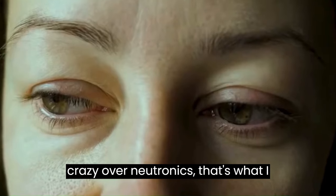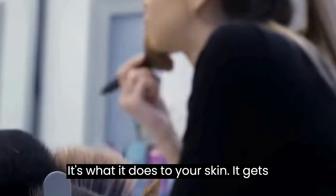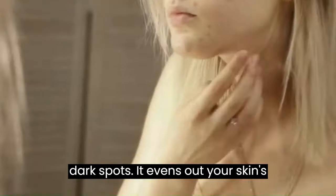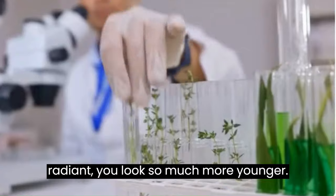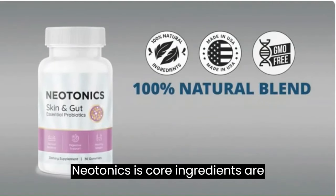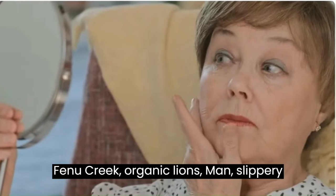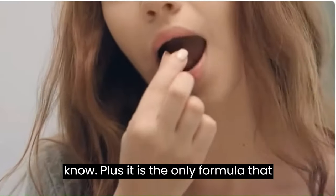When people go crazy over Neotonics, it's because of the way it works and what it does to your skin. It gets rid of fine lines, dark spots, and evens out your skin tone so you look beautiful, radiant, and so much younger. This is the only formula in the world that does not consist of chemicals, preservatives, stimulants, or GMOs. Neotonics's core ingredients include lemon balm, inulin, fenugreek, organic lion's mane, slippery elm bark, and vitamins.